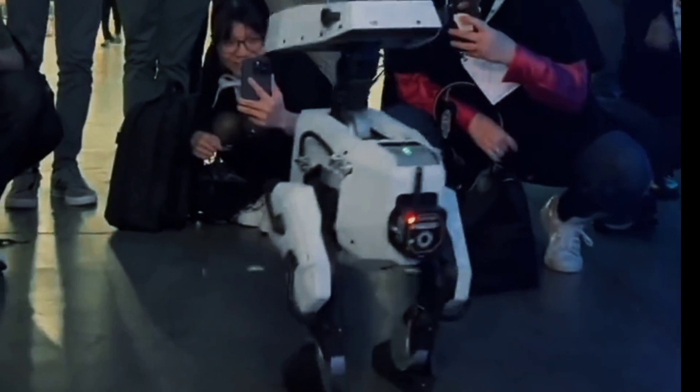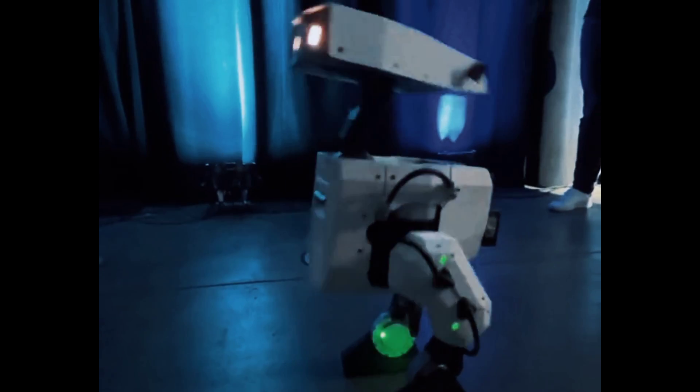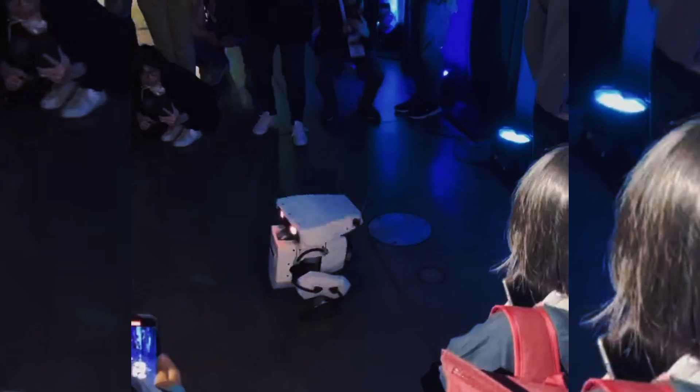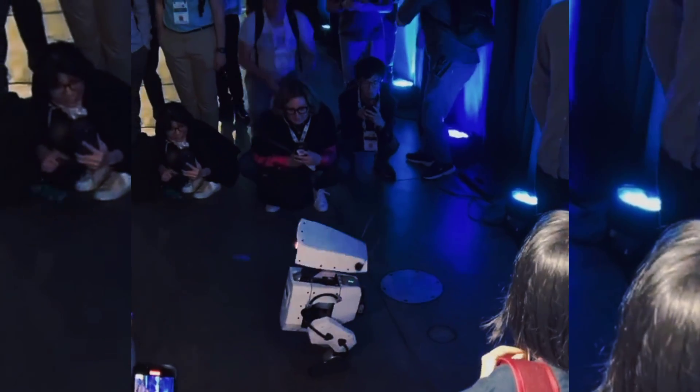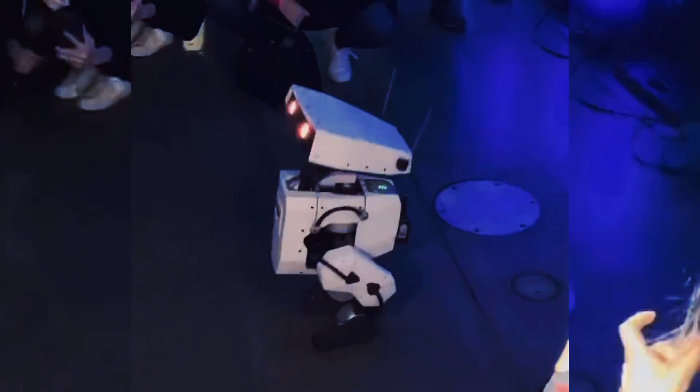The robot is powered by a combination of mechanical, electrical, and software components. It has a lightweight skeleton made of 3D printed parts, covered by a soft silicone skin with realistic features. It has 32 motors that control its movements, four cameras that track its surroundings, two microphones that capture sounds, two speakers that produce sounds, and four touch sensors that detect contact. It also has a computer that runs an artificial intelligence system that controls its behavior and emotions.